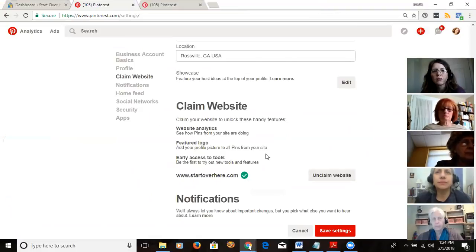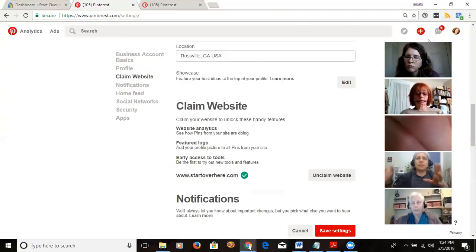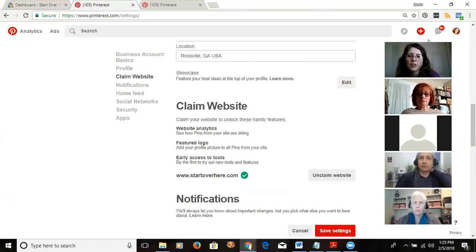Can you claim more than one website? It doesn't look like you can, so you have to pick the one you want. I may have picked the wrong one, but I'm using it for my blogging experiment. If you have both a main website and a blog, and you're mainly going to be pinning from the blog, I'd claim the blog — because that's where most of your pins are going to lead.